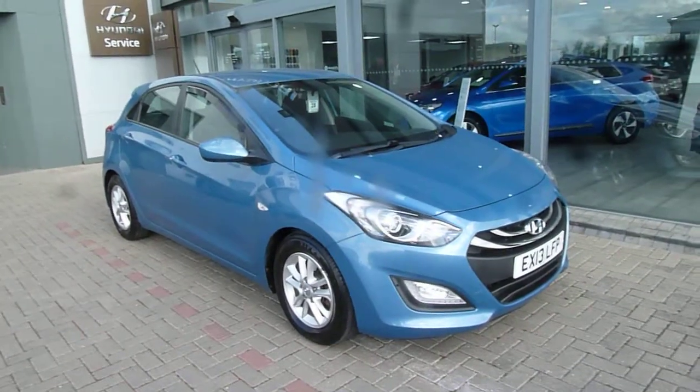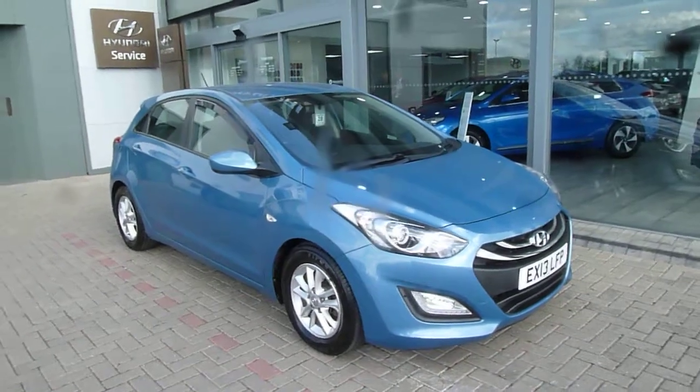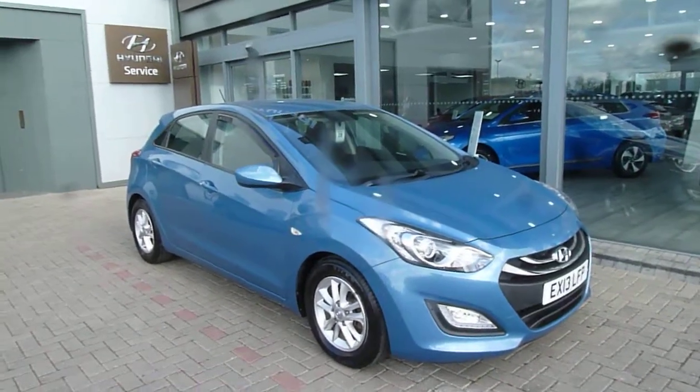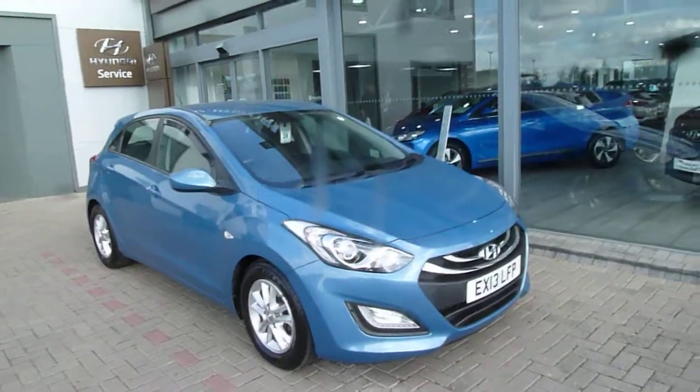Hi and welcome to JTU's Hyundai here at Shrewsbury. My name's Rob. I'm just going to take you around this used Hyundai i30. This is the 1.6 diesel active manual model, a 2013 car doing 82,230 miles. It's been very well looked after with full service history.